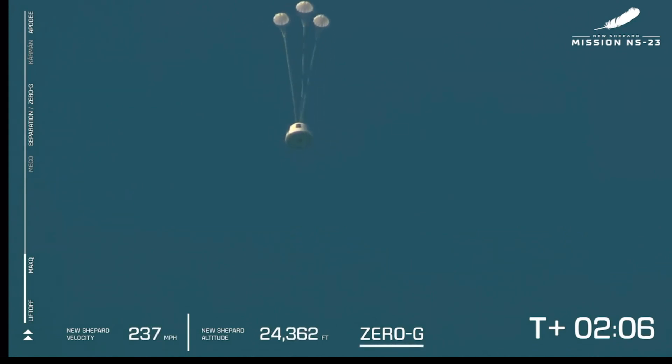It appears we've experienced an anomaly with today's flight. This was unplanned and we don't have any details yet, but our crew capsule was able to escape successfully. We'll follow its progress through landing.